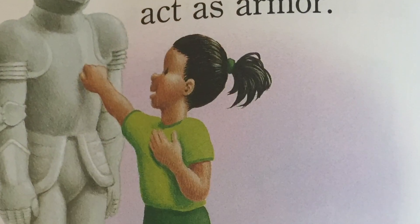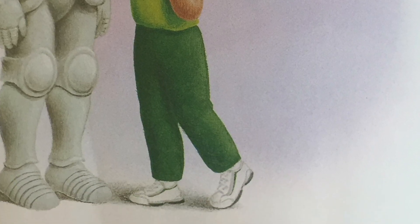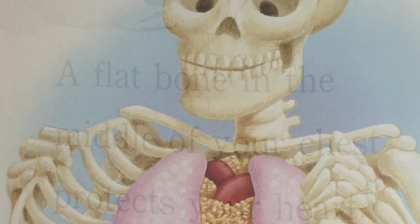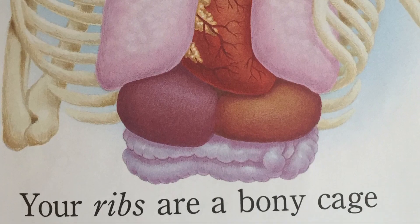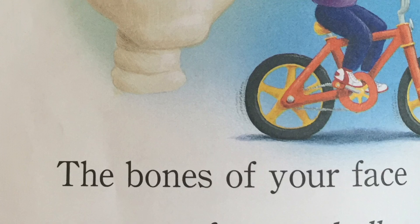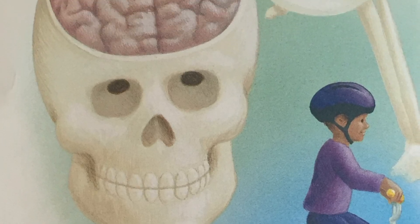Some of your bones act as armor. A flat bone in the middle of your chest protects your heart. Your ribs are a bony cage for your lungs and other squishy parts. The bones of your face are part of your skull. It covers your brain like a helmet.